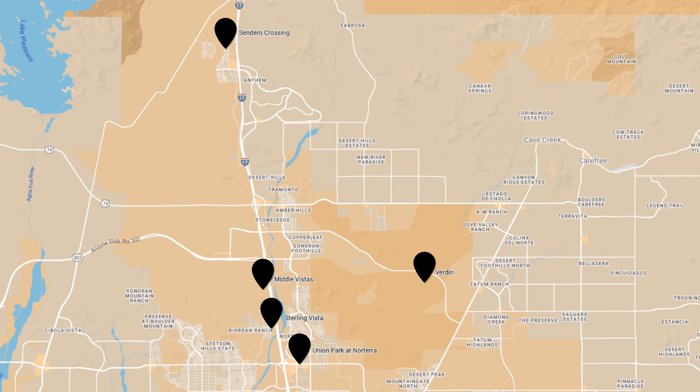So there you have it — the latest updates on new home construction in the North Phoenix area. As always, be sure to bring an agent with you the first time you visit so we can represent you through all the stages of building a new home: contract negotiation, lot selection, design center, inspections, all of those things. I was actually able to negotiate an appliance package for my most recent clients in Union Park.